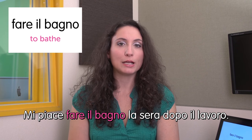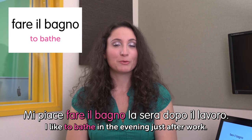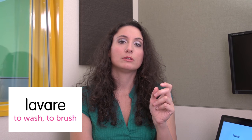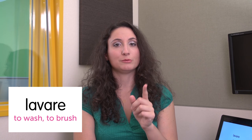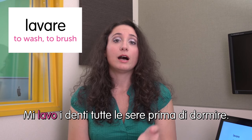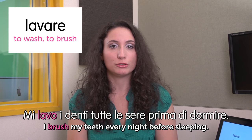Next word: fare il bagno — to bathe. Mi piace fare il bagno la sera dopo il lavoro. I like to bathe in the evening after work. But actually in Italy most people take a shower. Bathing is going out of fashion. Next word: lavare — to wash. In English you say 'brush your teeth,' but in Italian we say 'wash your teeth.' Mi lavo i denti tutte le sere prima di dormire. I brush my teeth every night before sleeping. Remember — in Italian it's wash your teeth.